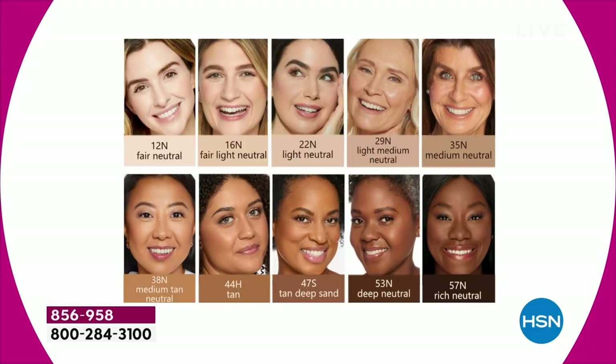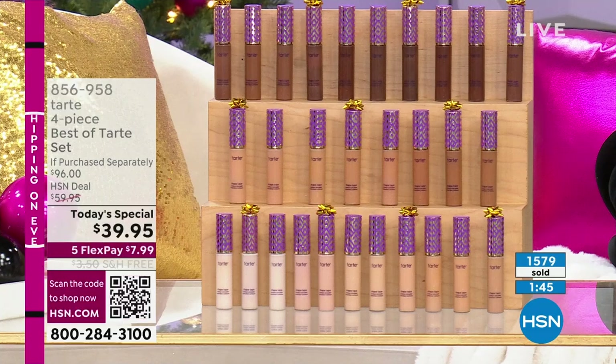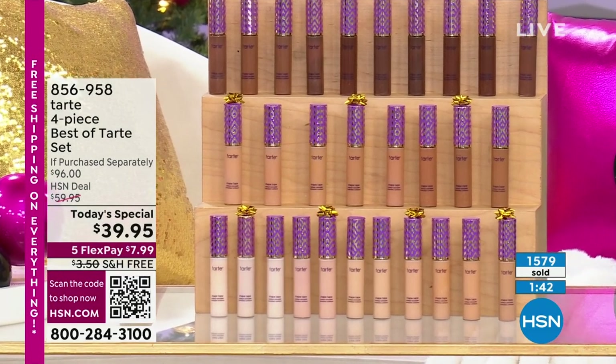Let's show you the shade chart one more time. Tarte has a full range of shades on hsn.com, but they hand-selected the top 10 best sellers — most people will fall into one of these 10 categories. Valerie is light medium, Stephanie is medium neutral. If you don't see your skin tone or already know your perfect Shape Tape shade, go to hsn.com — all 35 live there, so we're not leaving anybody out.